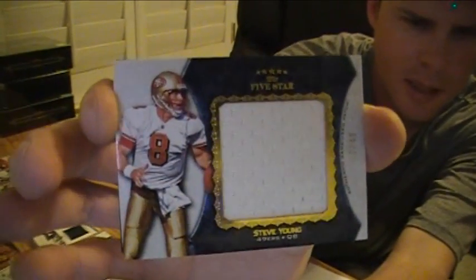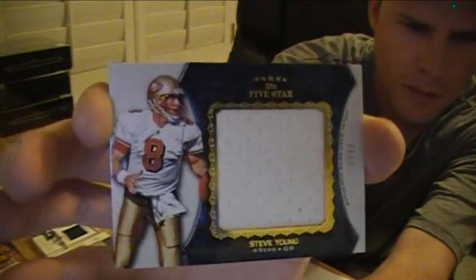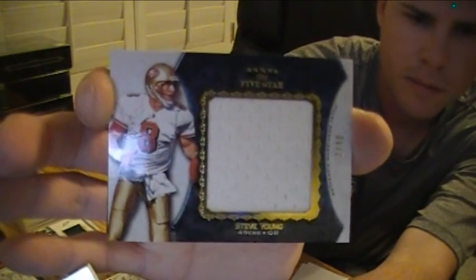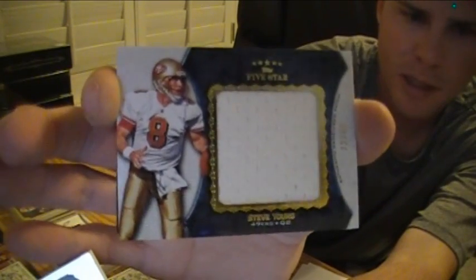Next we had a nice Steve Young Jumbo jersey, numbered to 40 for the 49ers, 22 of 40. It goes to Jimmy — Jimmy's a big 49ers fan. There you go, Jimmy.